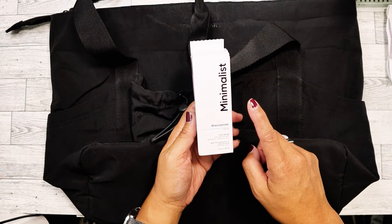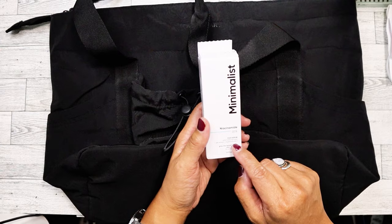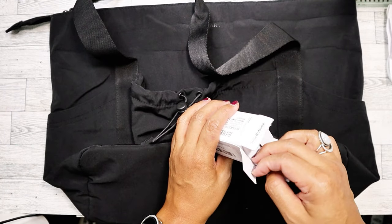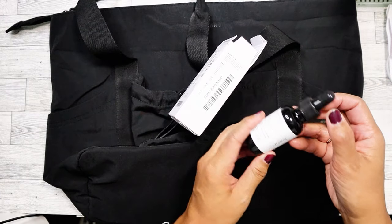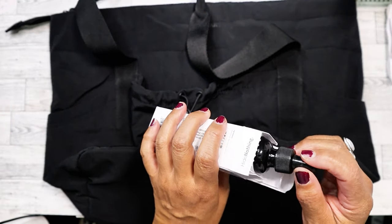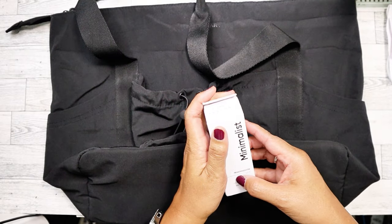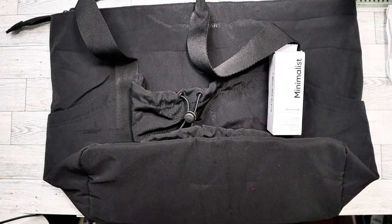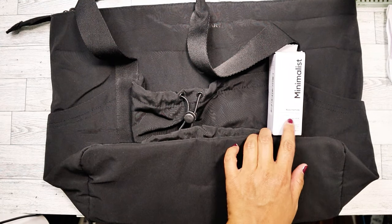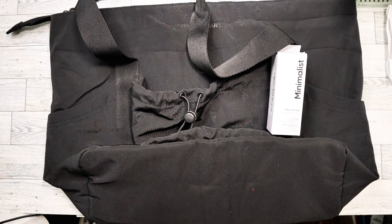I also found this — it's by The Minimalist, it's niacinamide. This is really good if you have oily skin. It does have some hyaluronic acid but it's really good for helping keep the oil at bay. I haven't used it yet. The Ordinary hyaluronic acid I found was probably a little too strong — I broke out just a little bit, one pimple on my chin and one to the side. I might have to give that away. I use a facial spray that has hyaluronic acid, but that serum was too concentrated. This should work out okay because it's either five percent or zero point five percent.